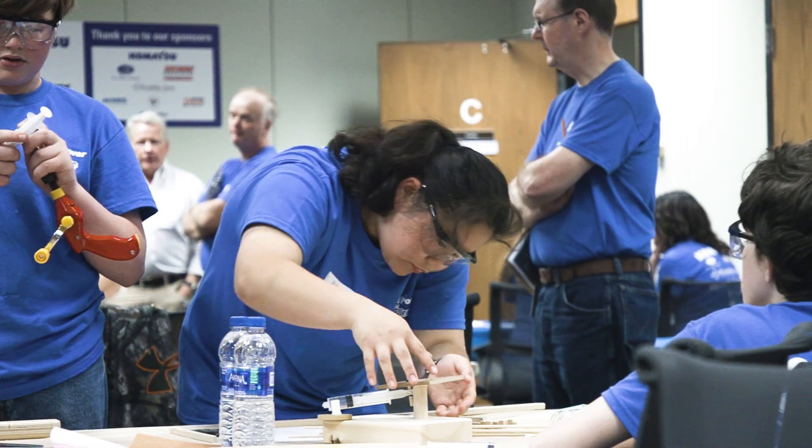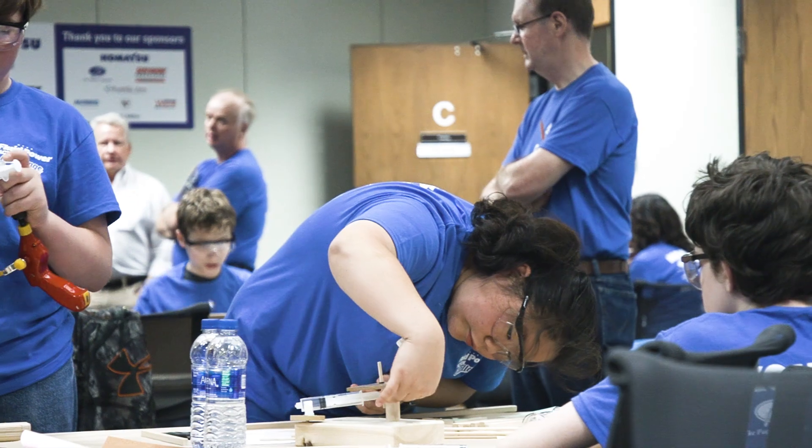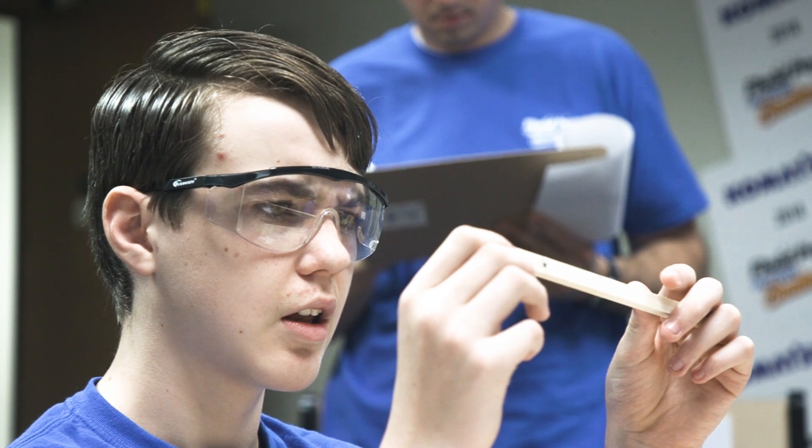They learned how to design a machine to do a specific task — some kids had never done that before — and it was a good learning experience for everybody.